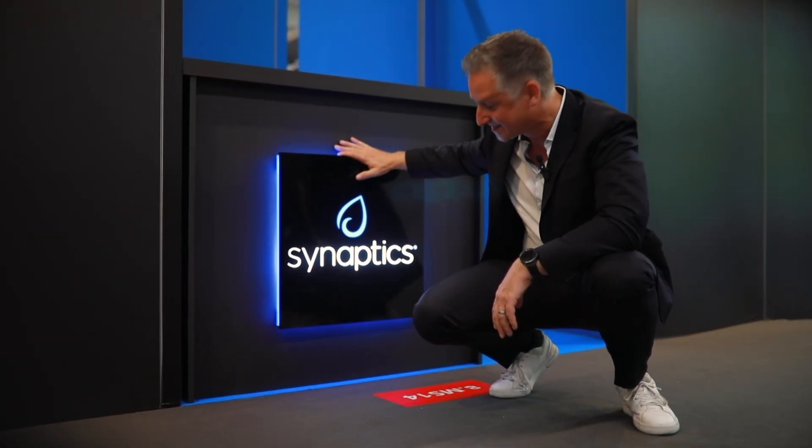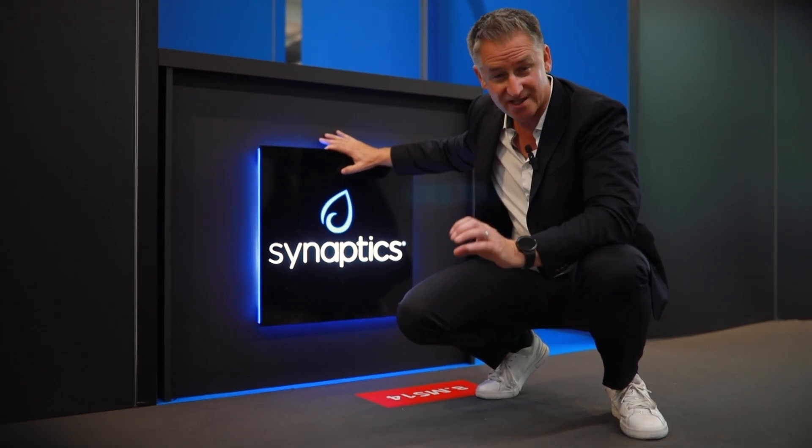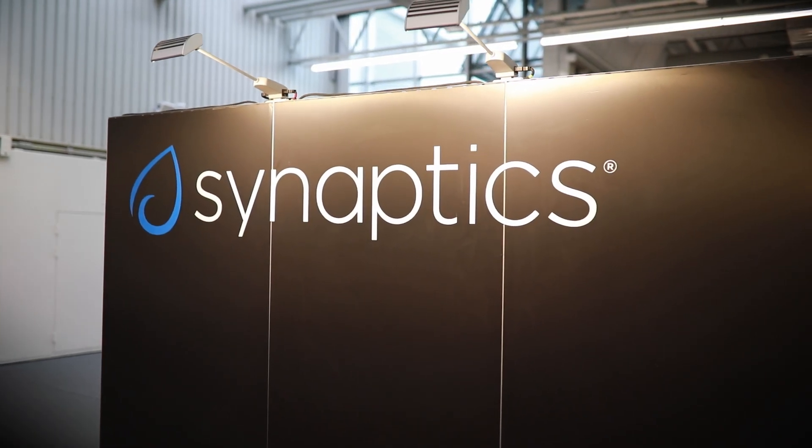Hello, hello, hello. We're here at Synaptics, a chipset manufacturer from the US, specialized in video and IoT. Let's go and check them out.